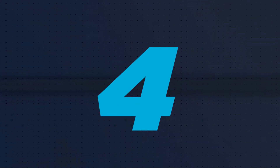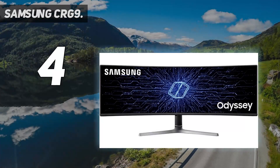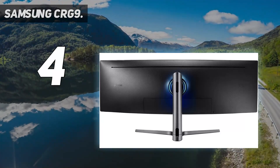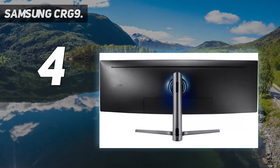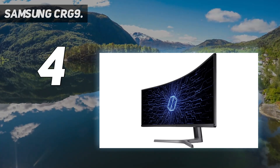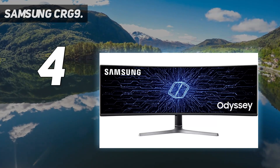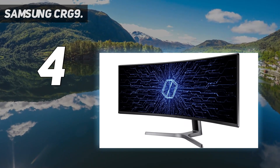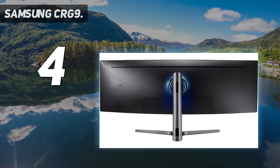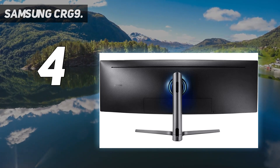Coming in at number 4: Samsung CRG9. The Samsung CRG9 is a 49-inch screen with a 32:9 aspect ratio. This is great if your desk can hold it. This one is cheaper but significantly heavier than the Philips monitor. It offers multiple inputs and a picture-in-picture mode so you can connect two devices and use them together. This monitor also offers superb image quality.